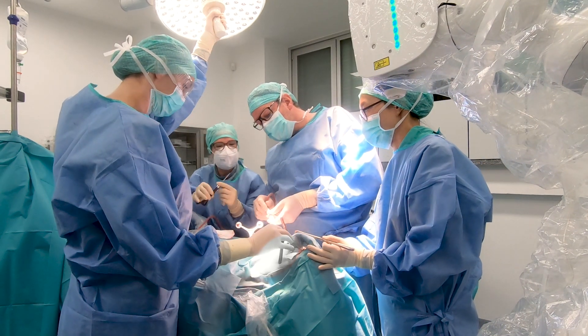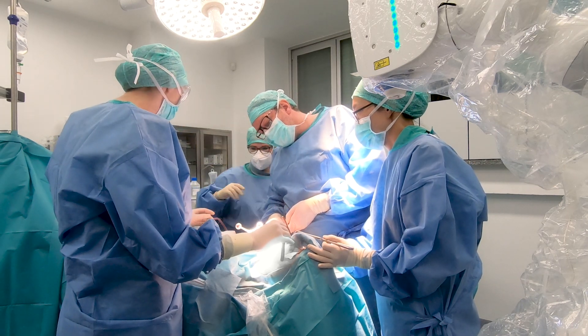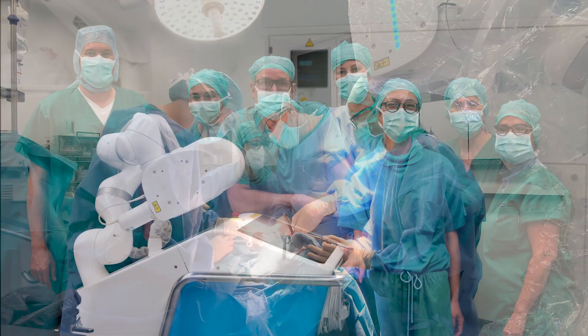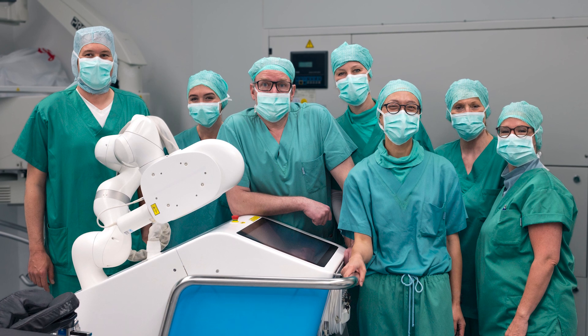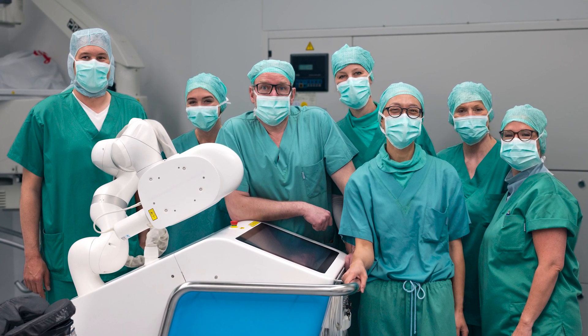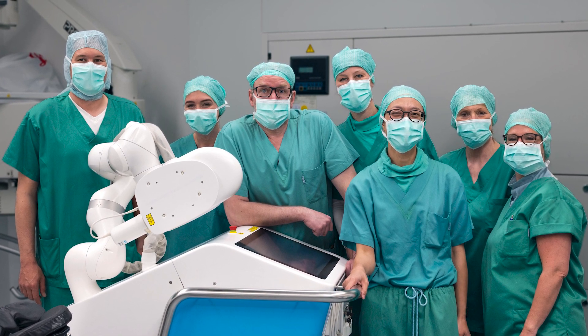As with the patient in this video, all laser osteotomies at the Paracelsus Clinic have been carried out very successfully, without complications or delays. We at AOT thank Professor Juergens and his team for making this milestone of modern medicine possible.